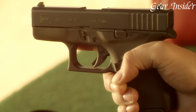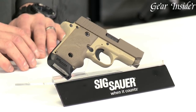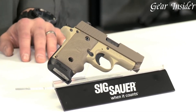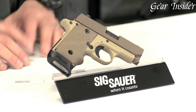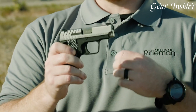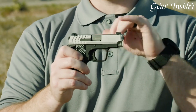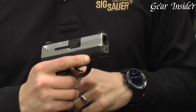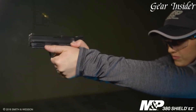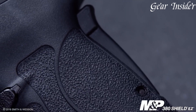The .380 ACP pistol, a compact powerhouse, represents the epitome of concealed carry and personal defense. Combining manageable recoil with ample stopping power, this caliber offers a perfect balance for those seeking effective self-defense in a more compact firearm. The .380 ACP's popularity stems from its ease of use, making it a favorite among new shooters and experienced enthusiasts alike. With advancements in ammunition technology, it continues to be a relevant and trusted choice for concealed carry.